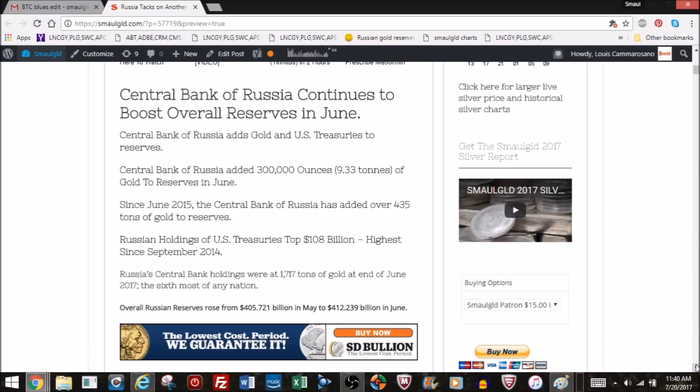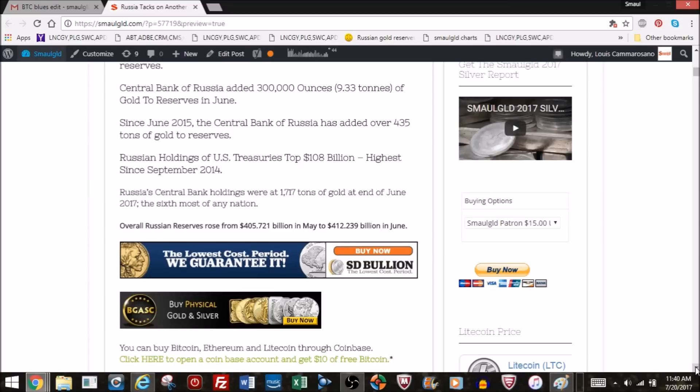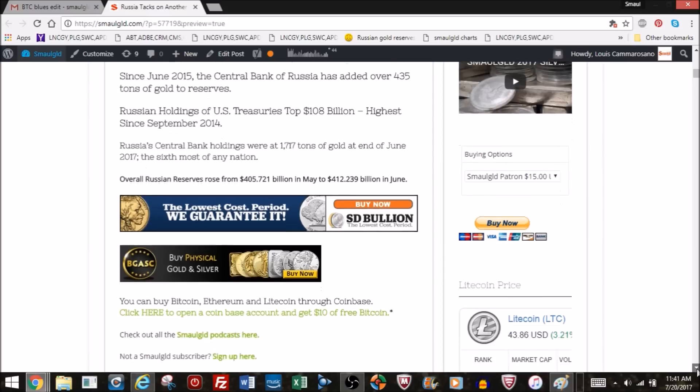Russian Central Bank holdings are now at 1,717 tons of gold at the end of June, making them the sixth largest gold-holding nation in the world. Overall Russian foreign reserves rose from $405 billion in May all the way to $412 billion in June, mostly from adding US Treasuries and gold.